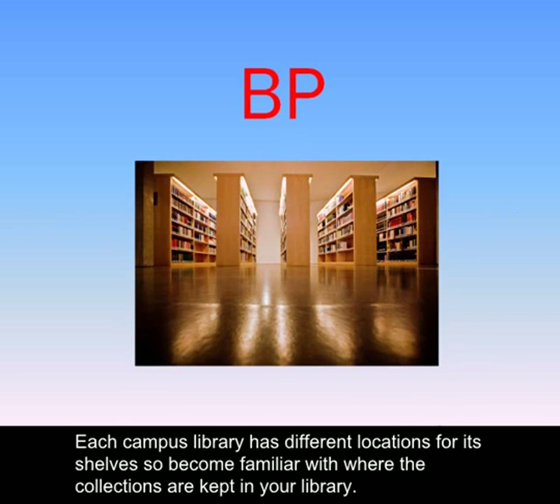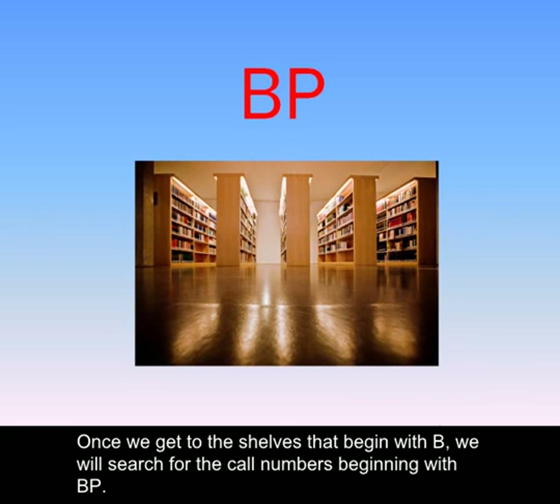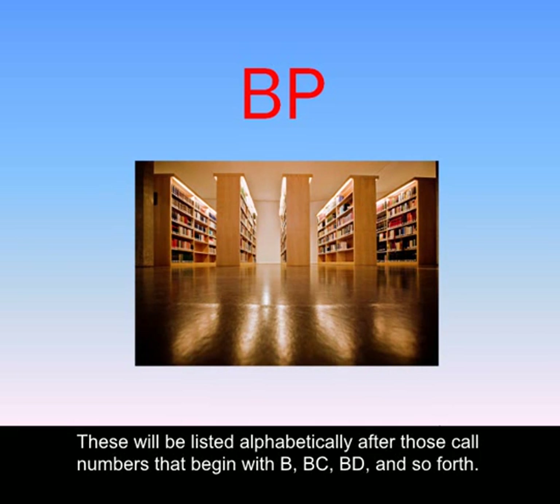Each campus library has different locations for its collections, so become familiar with where the collections are kept in your library. Once we get to the shelves that begin with B, we will search for the call numbers beginning with BP. These will be listed alphabetically after those call numbers that begin with B, BC, BD, and so forth.